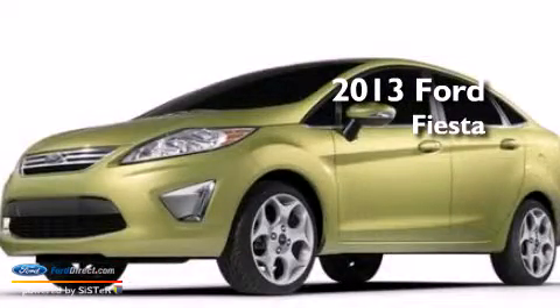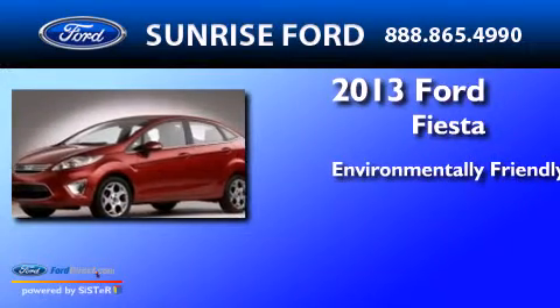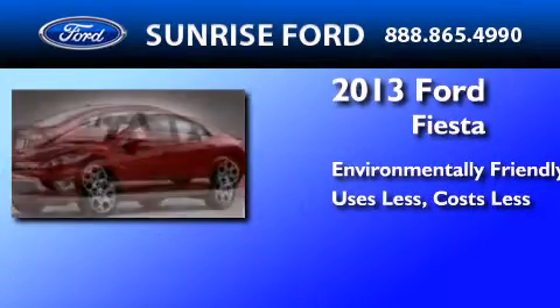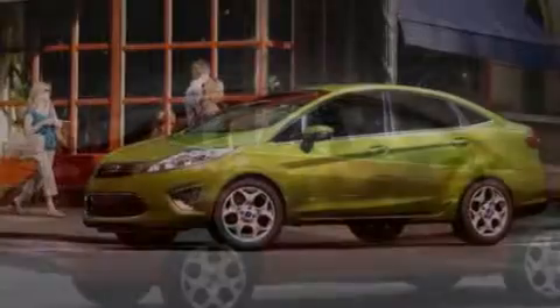This is a brand new 2013 Ford Fiesta. All of the following features are included.